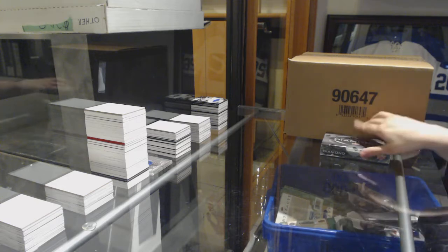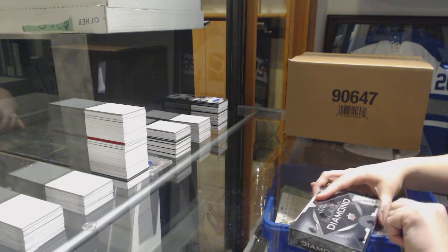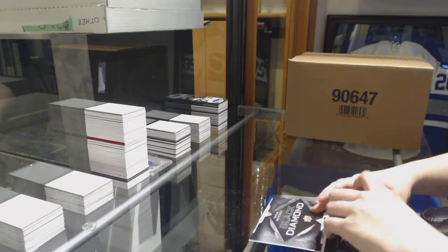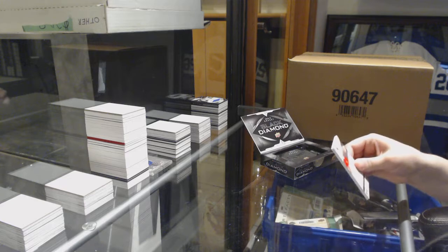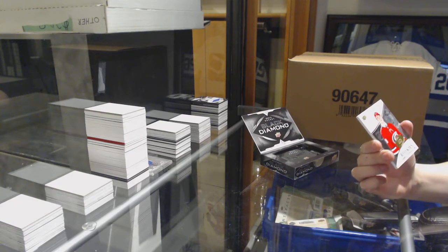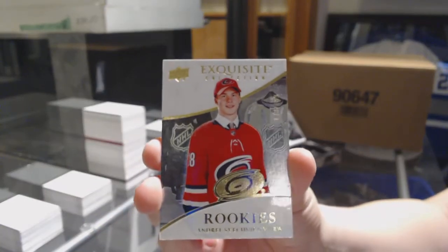Last box — mojo. We've got an Exquisite Rookie, number 199 for the Carolina Hurricanes, Andrei Svechnikov.